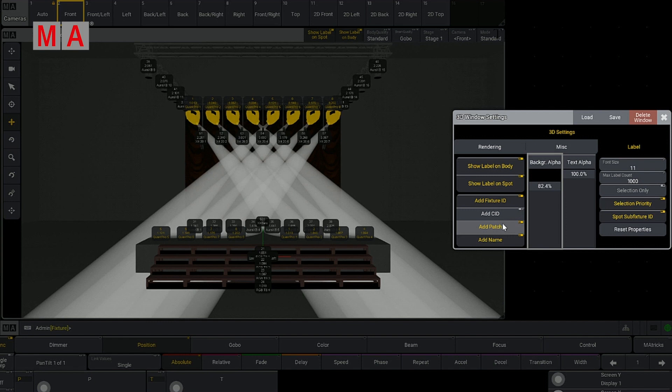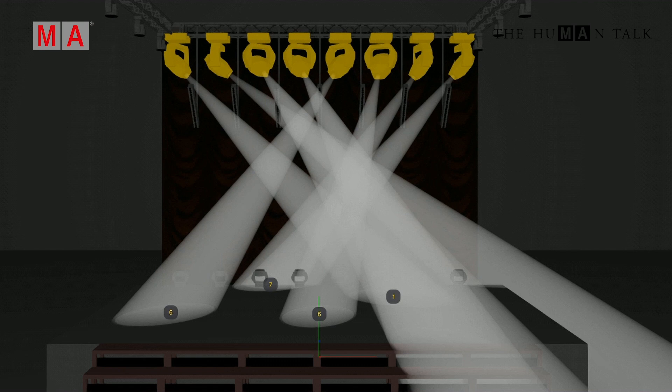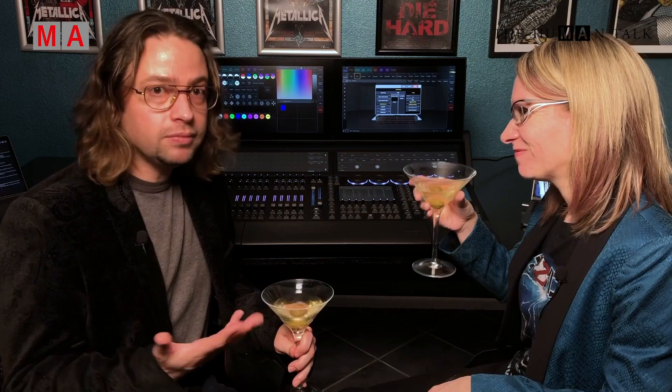On the right-hand side, you're going to see something we both really like — it's called Selection Only. This way you're not looking at all your labels all the time. For example, if we're doing a television show in a studio with a really big rig and I need to figure out which light is hitting an audience member or flaring a camera, if my 3D environment has been rendered well and really matches up with my real room, this is going to tell me exactly which light that is. And where do 3D objects live now? They're in the patch.